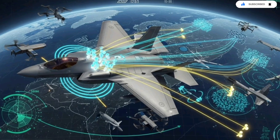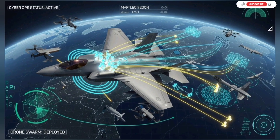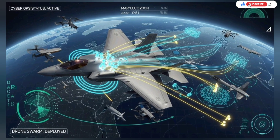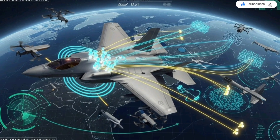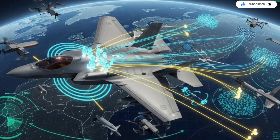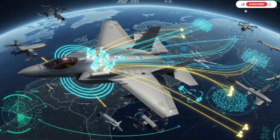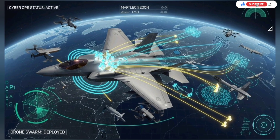Pilots who have flown the upgraded F-35 report that it feels like the aircraft is thinking with them. It anticipates threats, suggests responses, and prioritizes targets. The interface becomes an extension of the pilot's mind rather than a collection of switches and screens. The aircraft does much of the heavy mental work automatically, leaving the pilot to make higher-level decisions with more precision and clarity.